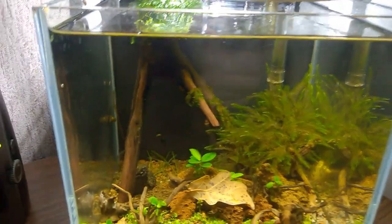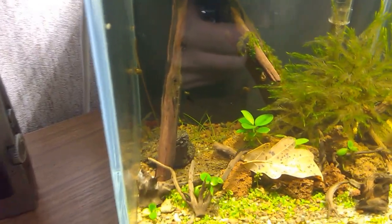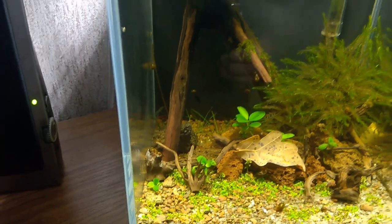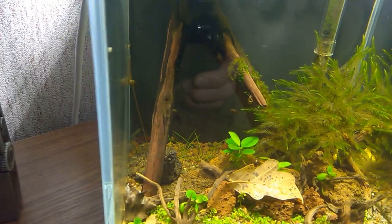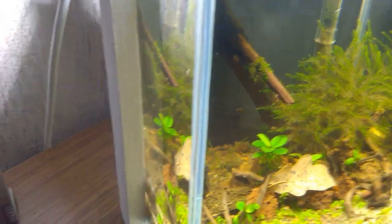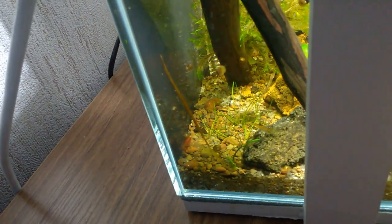The moss is growing normally. Over there in the far left corner there's a cherry shrimp sitting. Let me turn the aquarium now and show it. There, you see — there it is, hiding.